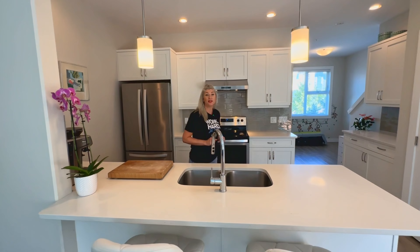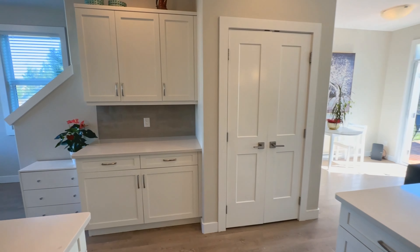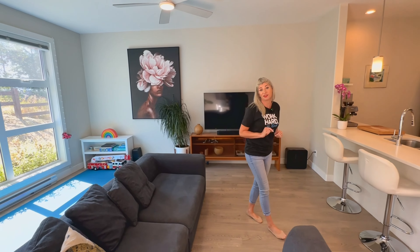On the main level is this beautiful modern open-concept kitchen. This space is perfectly laid out so you can entertain guests, cook in the kitchen, and keep your eyes on the kids.